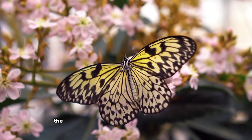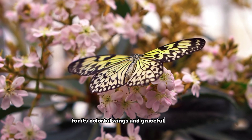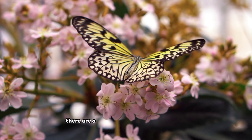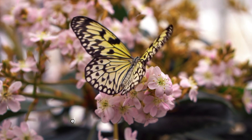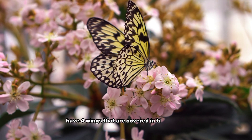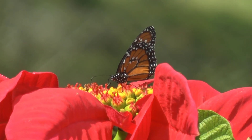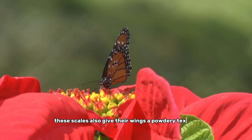Number 6, the butterfly. The butterfly is a beautiful and delicate insect known for its colorful wings and graceful flight. There are over 20,000 species of butterflies, each with its unique patterns and colors. Butterflies have four wings that are covered in tiny scales, which create their beautiful and intricate designs. These scales also give their wings a powdery texture.